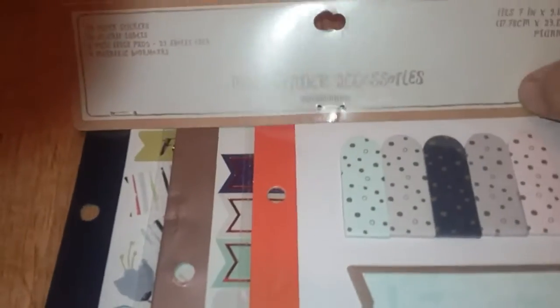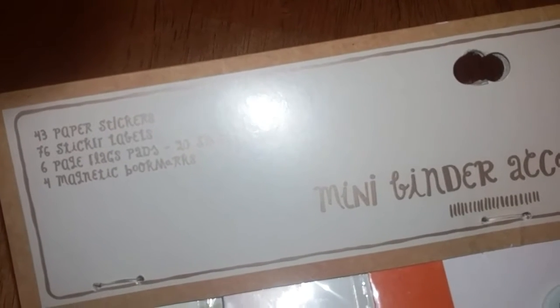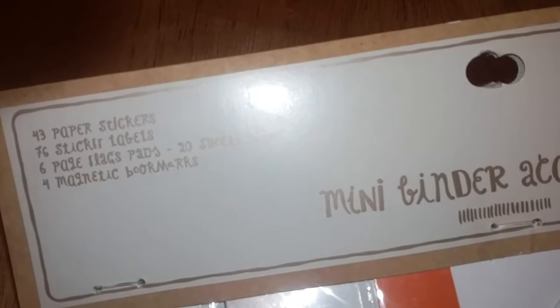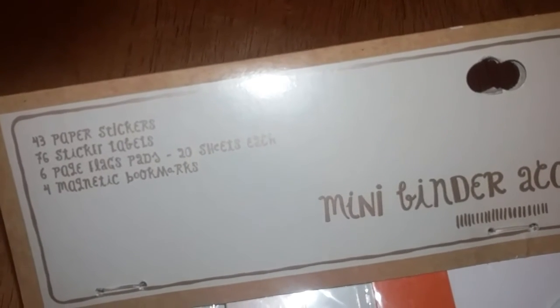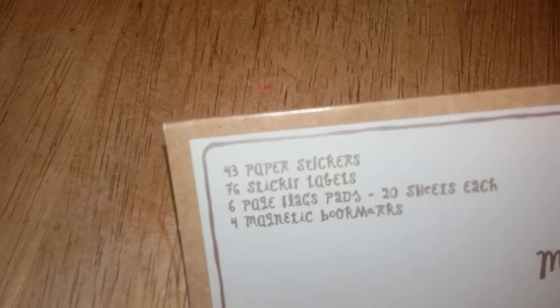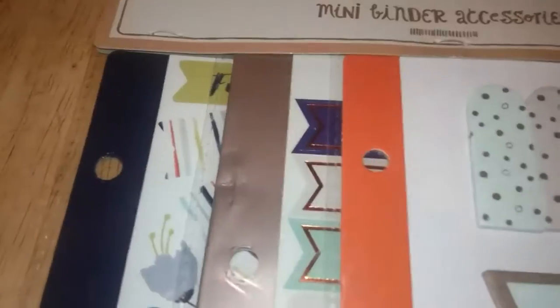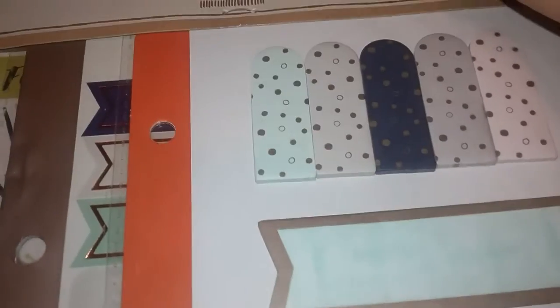I think these might have come from the Target dollar spot. They were 50 cents at my store, so that was a good deal. This last thing was a dollar fifty — it's a mini binder accessories set. It has 43 paper stickers, 76 sticker labels, six flag pads, and four magnetic bookmarks. Here's what you get — there are a few different sticker sheets included.